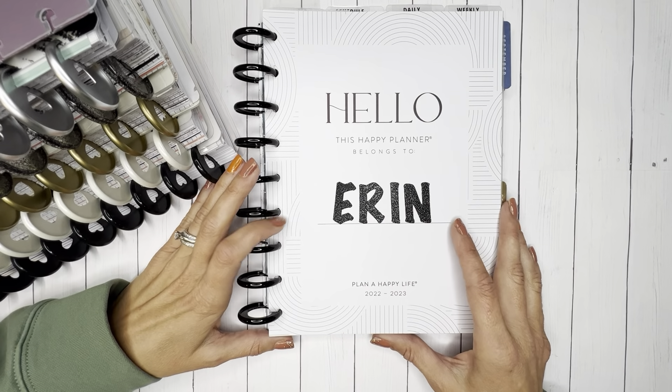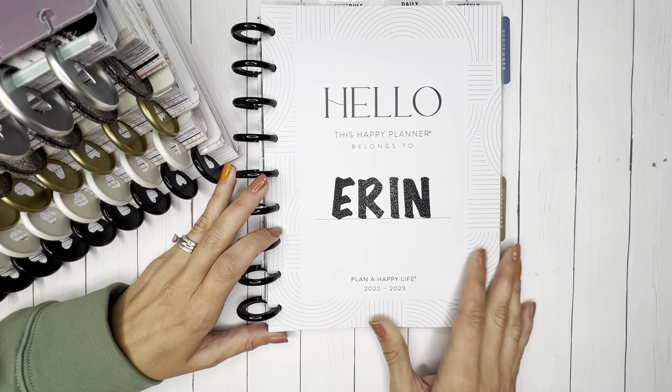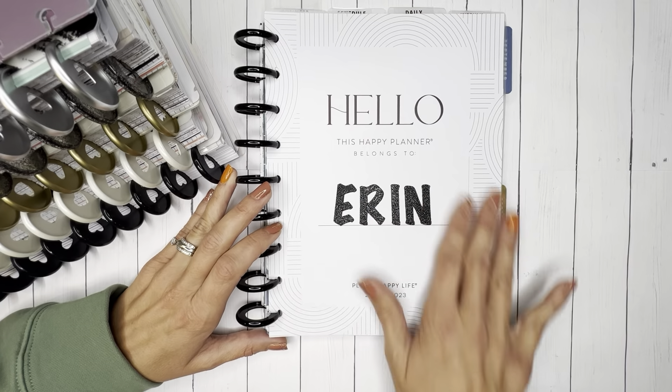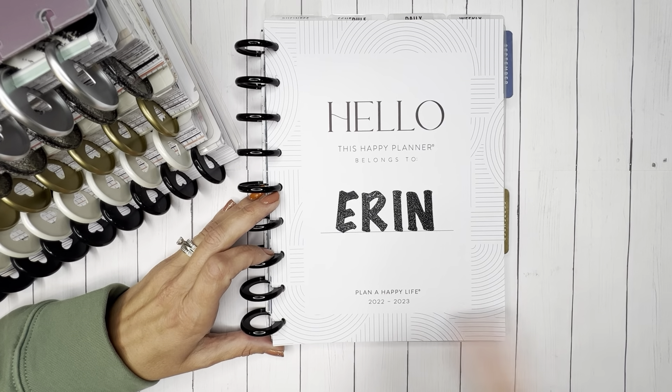Hi, I'm Erin with Planning Life with Erin and in this video I am going to be going over my planner lineup for the rest of 2022. I am using Happy Planner and I'm a Frankenplanner. So if you're interested in checking out this video, stick around.